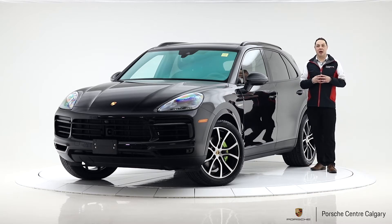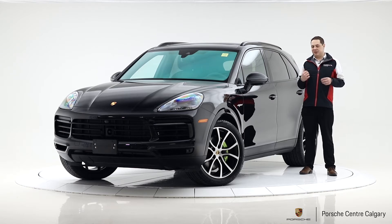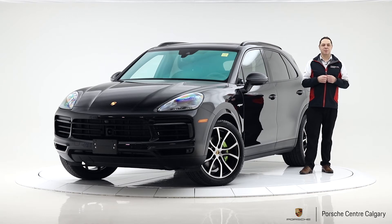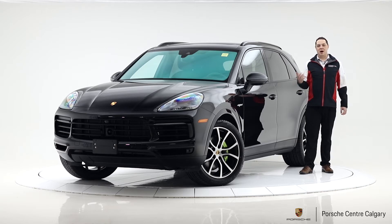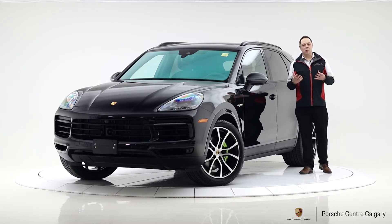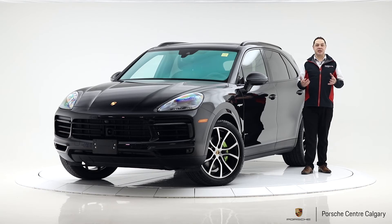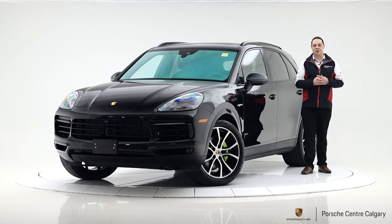Another option we don't spec on our in-stock vehicles — not for everyone — is the rear entertainment system, which gives extra screens for rear passengers. It's great if you have children or are doing road trips and business trips. One thing to consider: people often say they'd just use an iPad or laptop, but these built-in systems have been crash-tested, so they're secured to the seat and won't go flying in an unfortunate accident, unlike items on your lap. Added safety if you'll use it often.